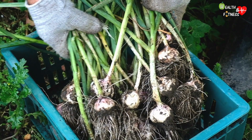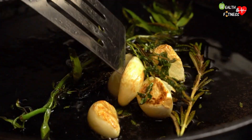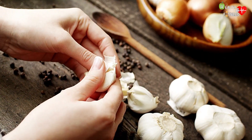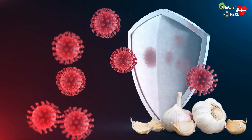Garlic is a herbaceous plant native to the steppes of Central Asia, mainly used in cooking as a condiment due to its pungent and intense flavor. Garlic, as well as being an excellent source of micronutrients — in particular vitamin C and vitamin B6 — boasts antioxidant, anti-inflammatory, antiviral, and antibacterial properties.